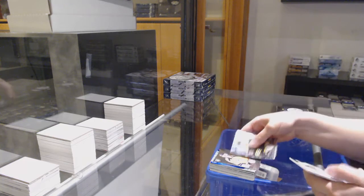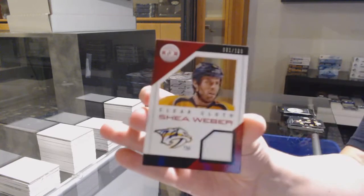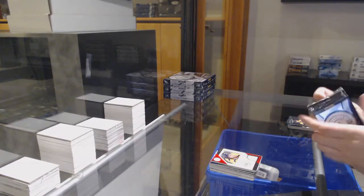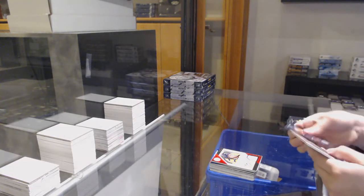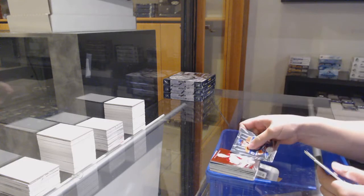Rookie for Nashville, Marek Mazanich. And also for Nashville, a clear cloth jersey numbered to 100, Shea Weber. Numbered to 100, mirror red of Mike Ribeiro for Arizona.